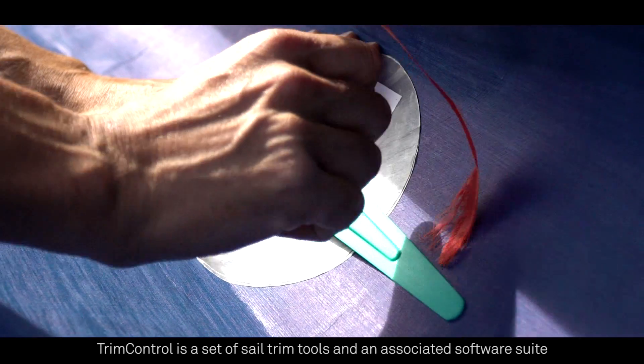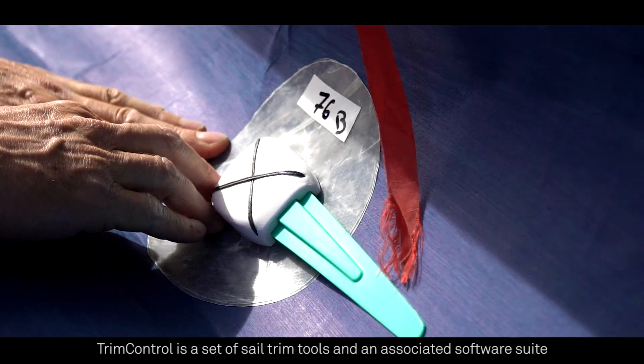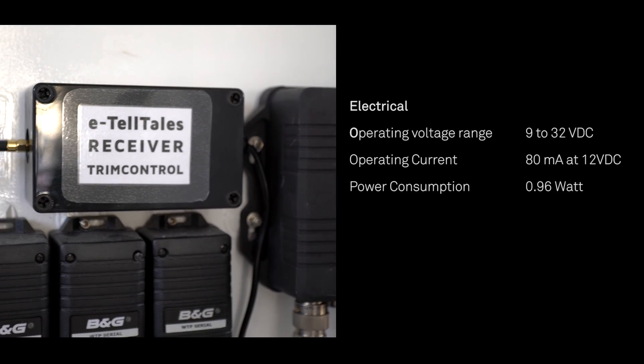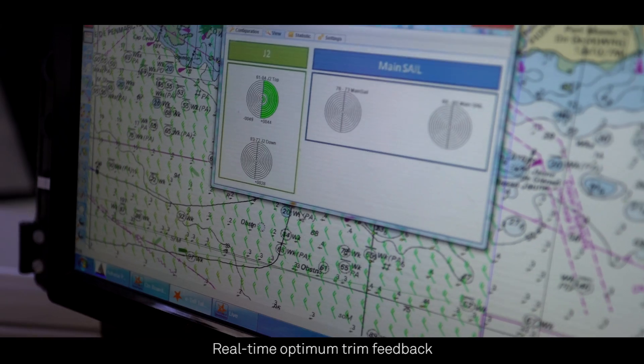Trim Control is a set of sail trim tools and an associated software suite. Trim Control helps you get the best from your sails with real-time optimum trim feedback.